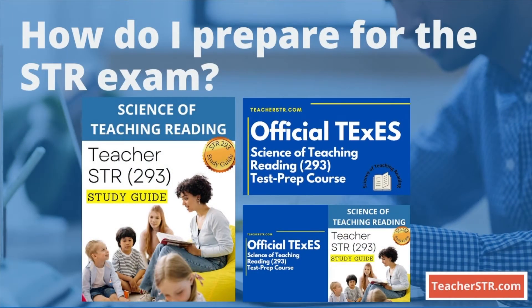How do I prepare for the exam? The best way to prepare for the Science of Teaching Reading exam is by taking the online course and study guide from TeacherSTR.com. Links are in the description below.